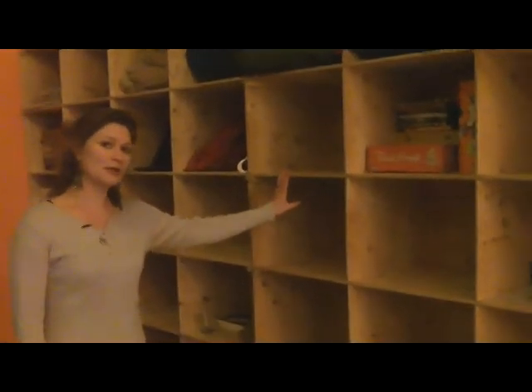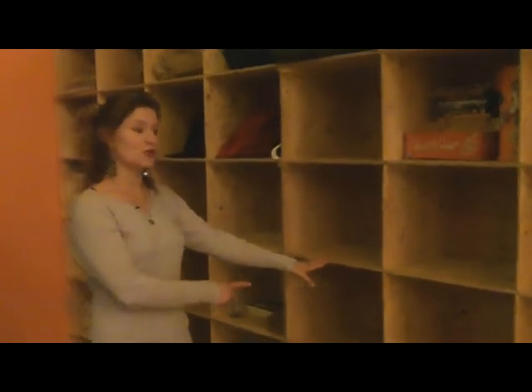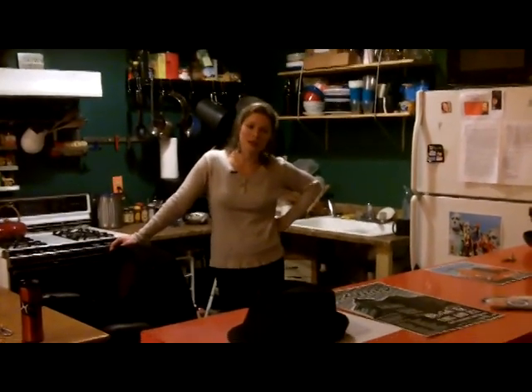Here are the cubby holes, just like at the bowling alley or in kindergarten, where you can store your shoes and coat. These were built by my husband, Michael. This is our kitchen — we have a full kitchen at Tin Can Studio.